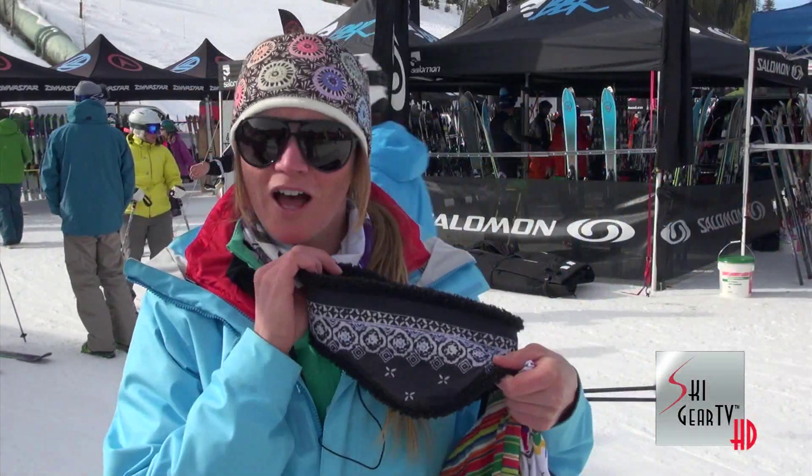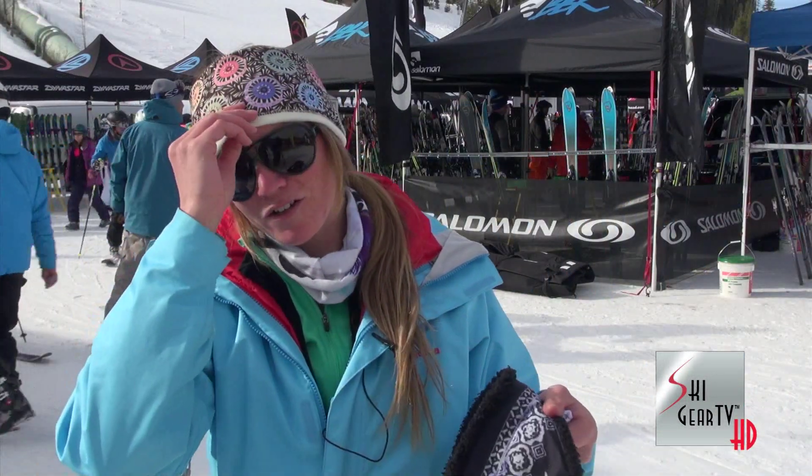They also have different style Buffs like the ear flap Buff, which I really like. It's an awesome Buff — keeps your ears dry. I'm a ski coach, I keep this on all day and I'm super warm.